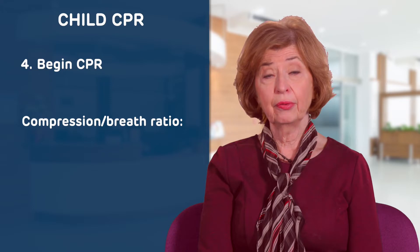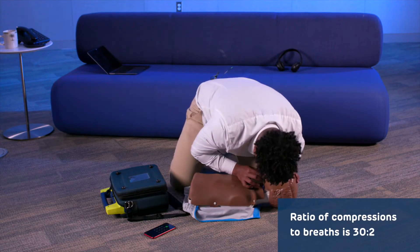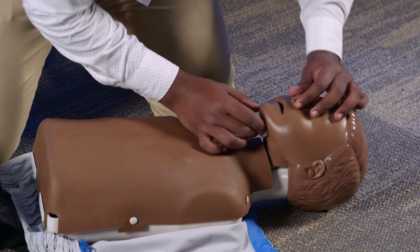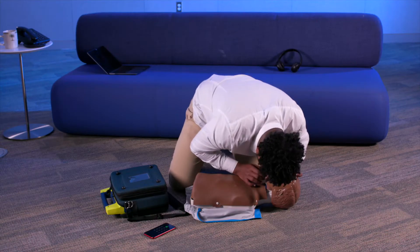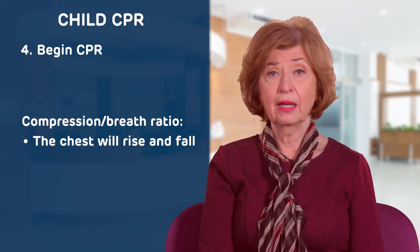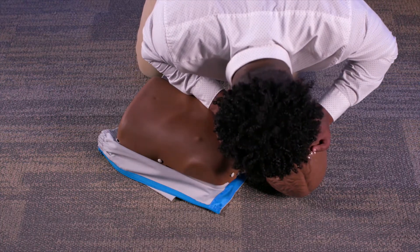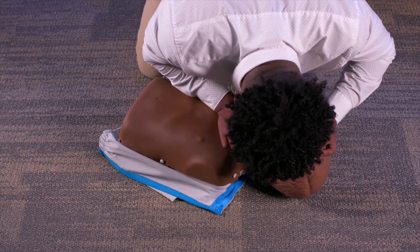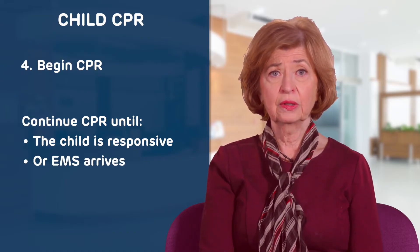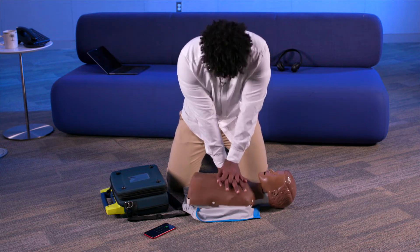For a child, after you give 30 compressions, you should follow the compressions with two rescue breaths. Tilt the child's head back by lifting the chin up, plugging the nose, and giving two breaths. You will see the child's chest rise and fall. Continue the cycle of 30 compressions to two breaths until the child is responsive or emergency medical services arrive.